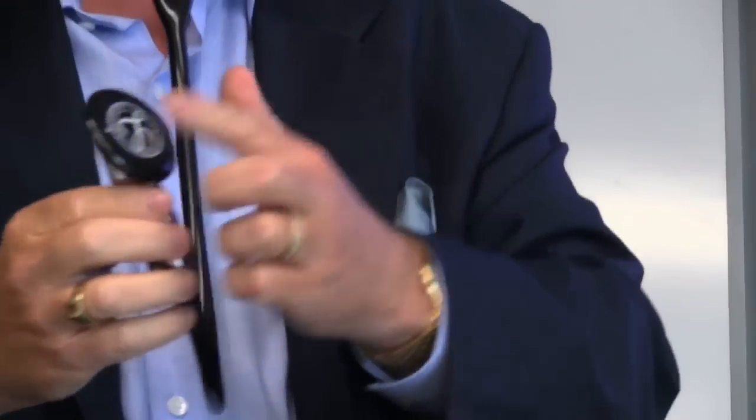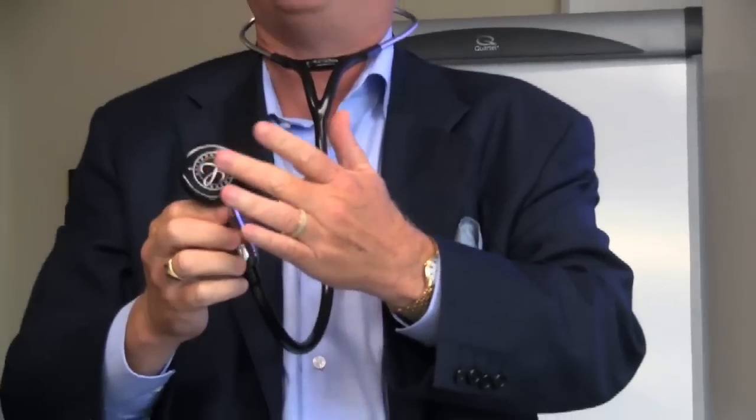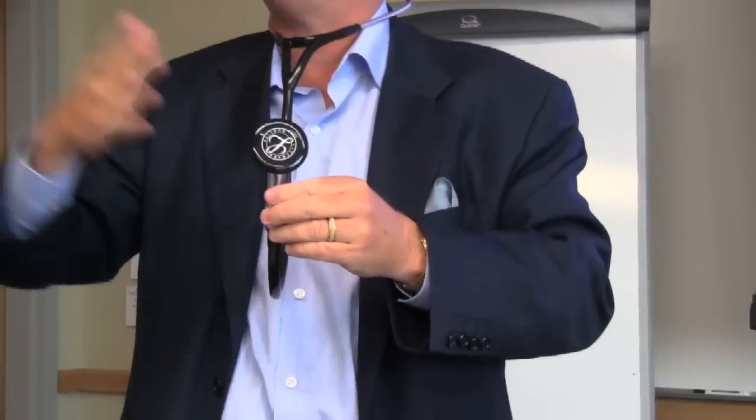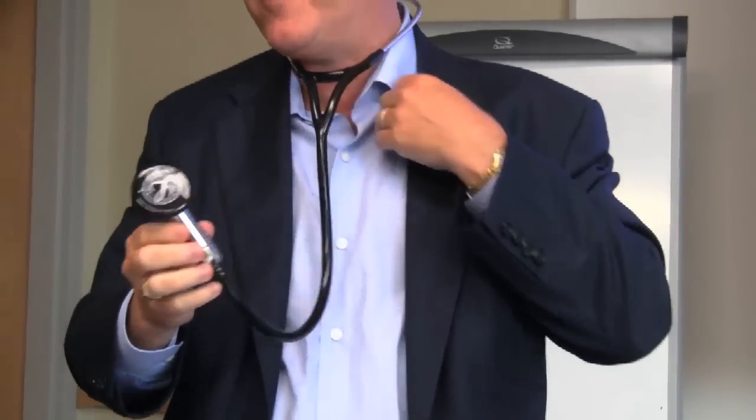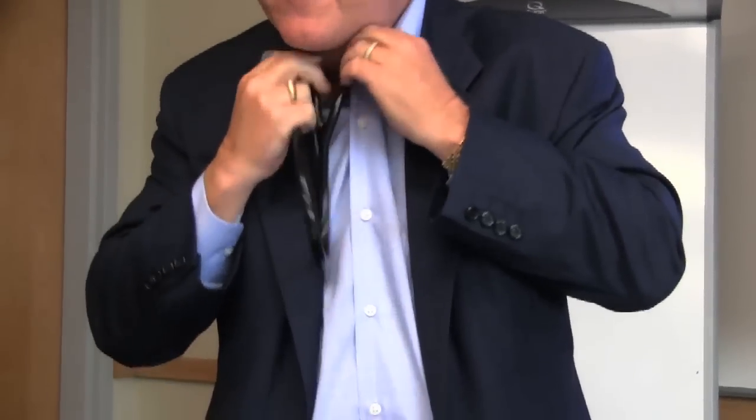They're just using the transducer on the face of the microphone as the microphone. So it's not only getting the heart sounds and the lung sounds — it's actually working as a communications tool so that two doctors, or a doctor and a patient, can communicate with each other. This is a Lipman stethoscope. It's commercial today.